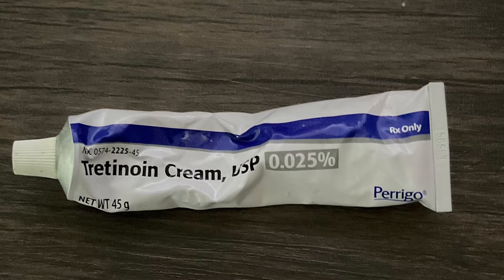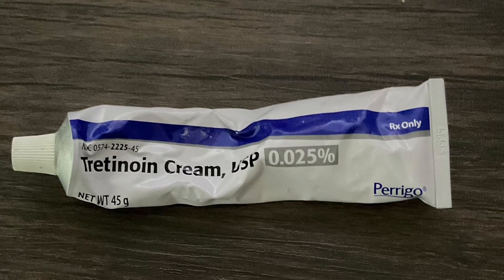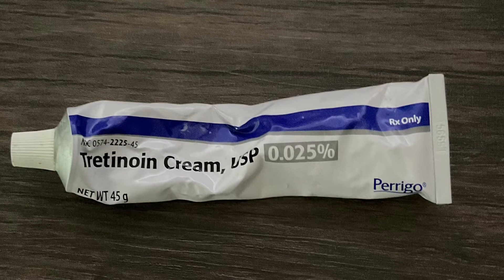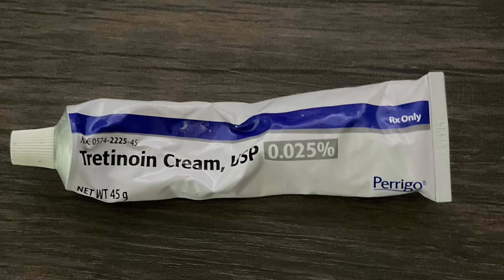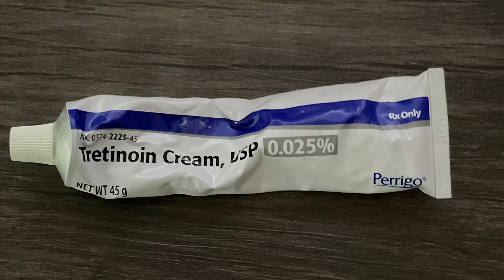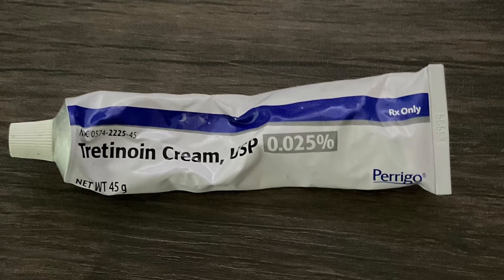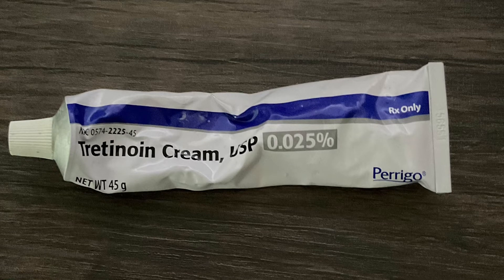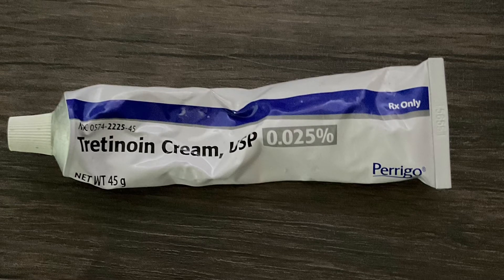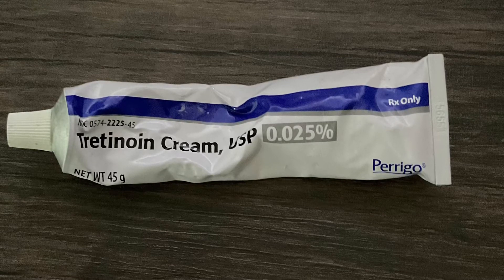What is tretinoin? Tretinoin is a synthetic retinoid derived from vitamin A. It treats acne, wrinkles, and improves hyperpigmentation and skin texture. It works by stimulating cell turnover at a faster rate. When you notice that your skin is shedding or peeling, it is replacing old skin cells with new skin cells — starting from the epithelial layer of the skin all the way down to the subcutaneous layer, also known as the hypodermis.